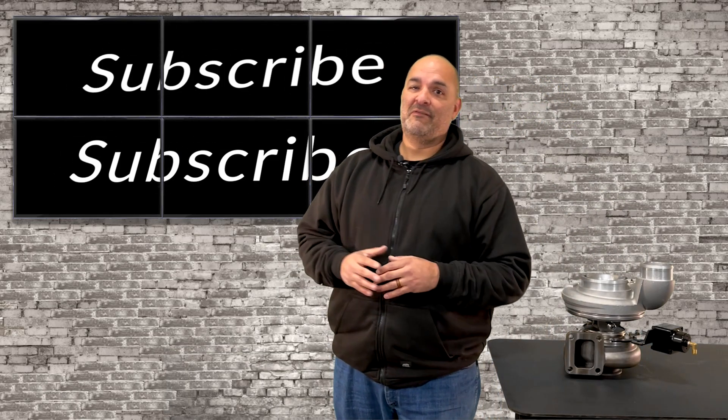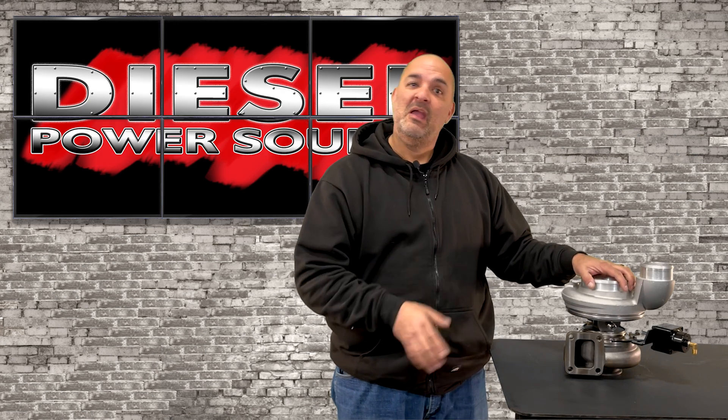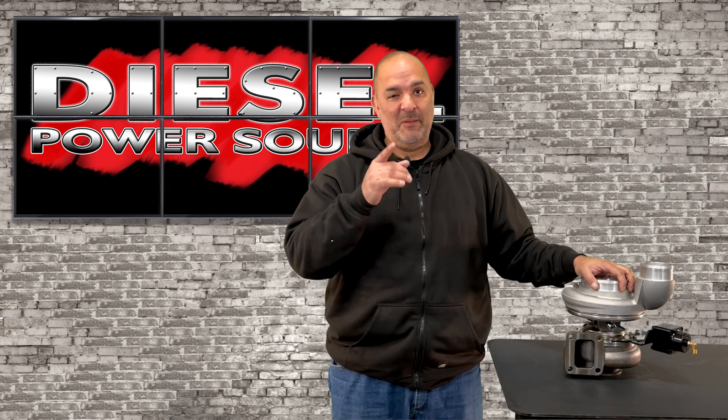Subscribe and turn on notifications because in our next episode, we're going to be talking more about the amazing Turbinator VGT. Thank you for joining us in this episode of Diesel Shop Talk. Until next time, take care of yourself and keep your truck cool.